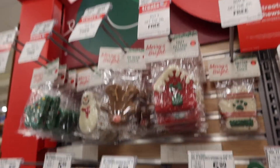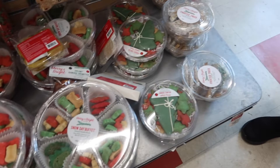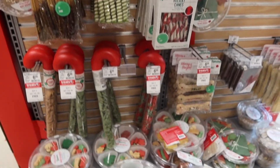We did end up coming to PetSmart looking at all the treats to see what we're gonna get the dogs. Guys, look at these cookie trays that they have — they are so cute! I'm going to quickly shop for them and then I'll show you guys back at the house what we got.